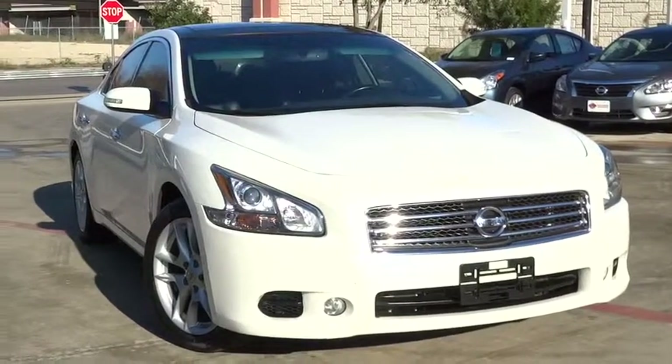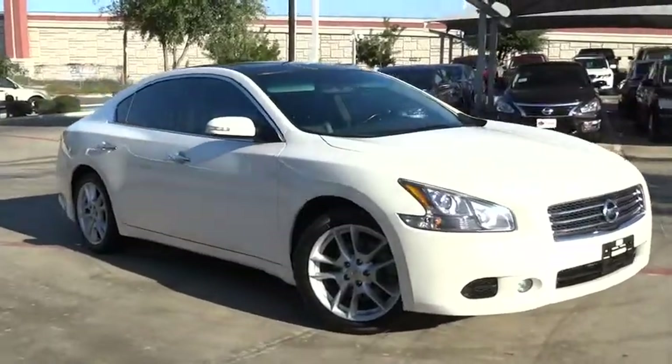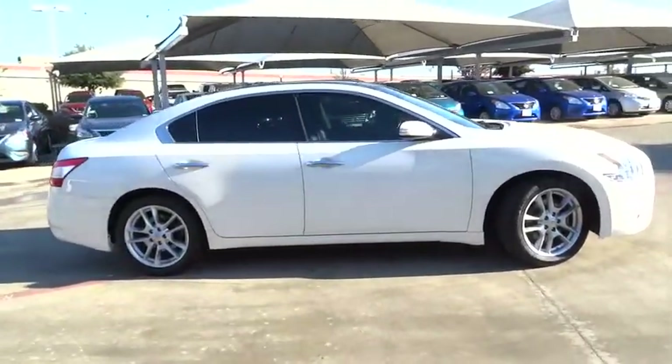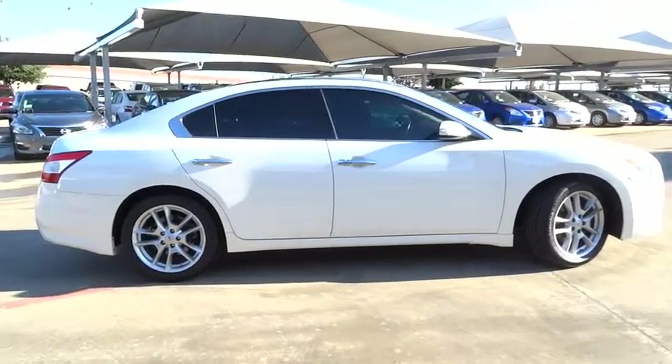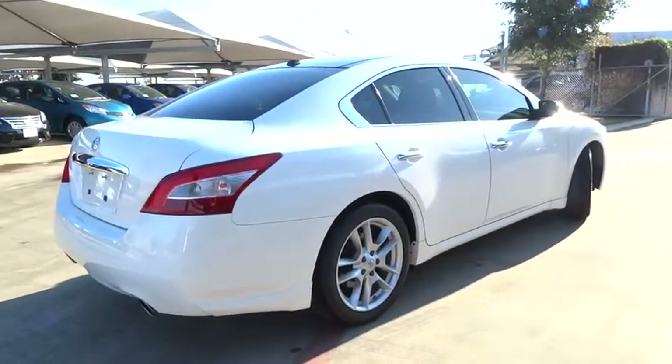2011 Maxima. Maxima offers elegance with an edge. The spacious interior provides refined comfort for up to five passengers. Advanced technologies such as Nissan Intelligent Key and Push Button Ignition offer convenience and control. This vehicle has less than 55,000 miles.